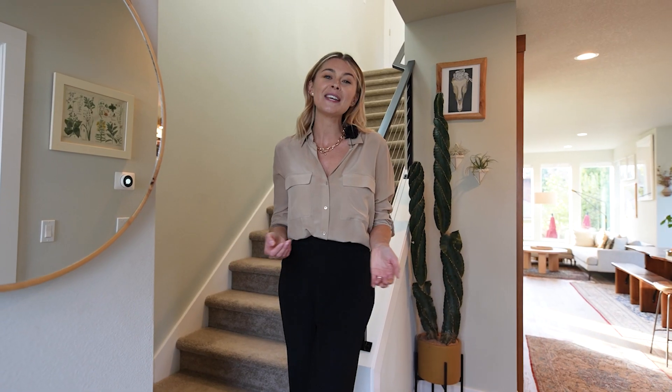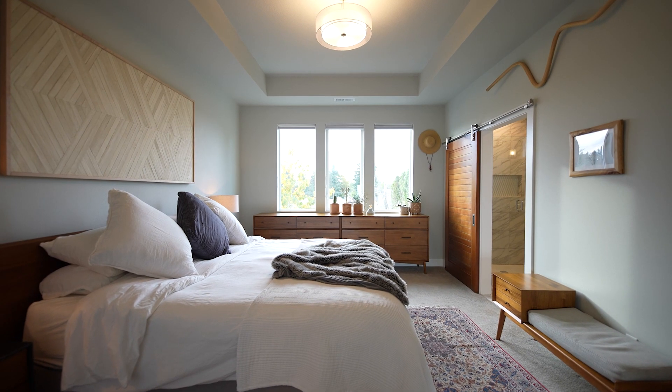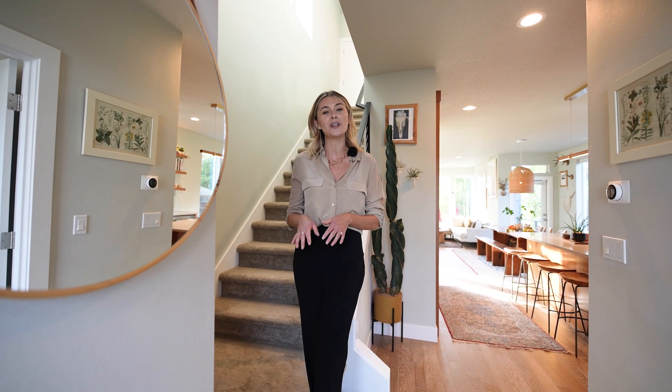Let's make our way upstairs where we have our primary ensuite, two additional bedrooms, a full bathroom, and laundry area.